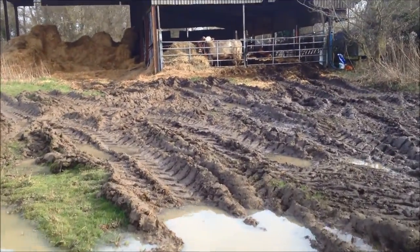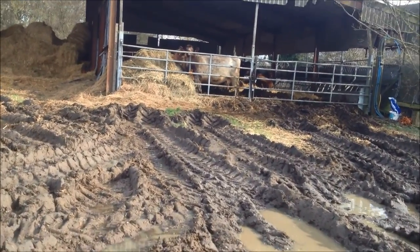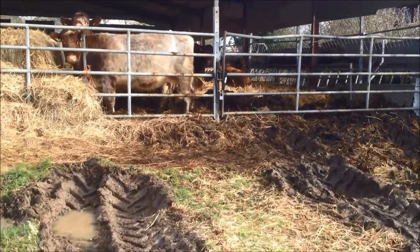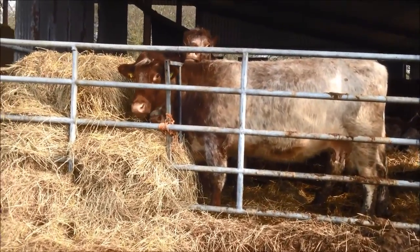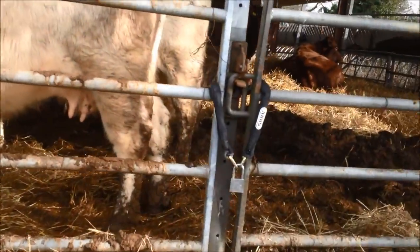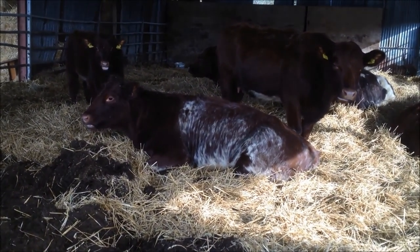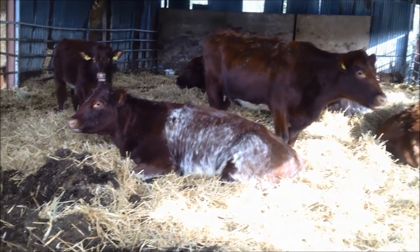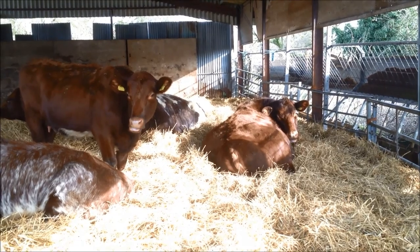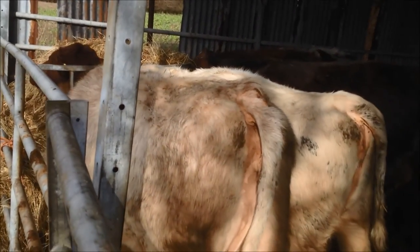So here are the cattle — they're pedigree shorthorns, beautiful beasts. There is a bull and heifers, so these are pregnant cows in here. There's a couple of calves. This one's called Ruthie, a lovely little white one. Beautiful cows. There is a little calf over there — a tiny calf, but it's hiding away at the moment. I could just watch cows all day.